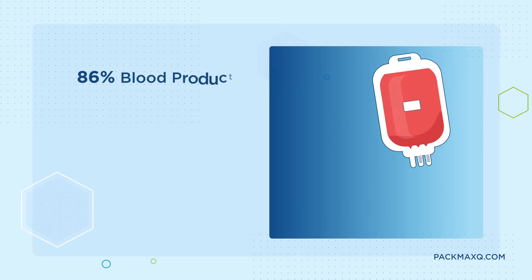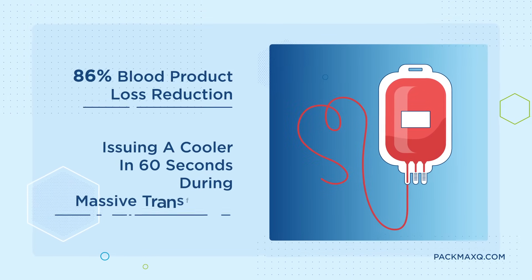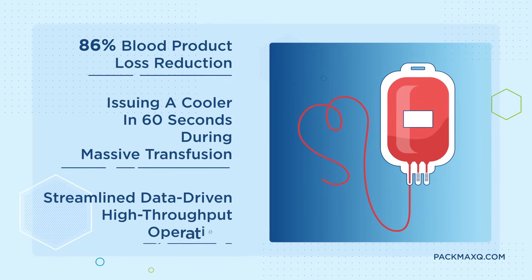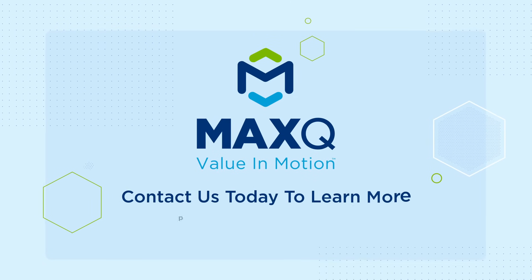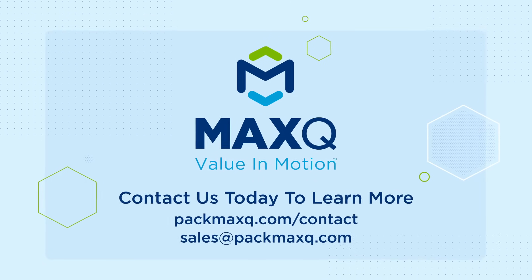86% blood product loss reduction, issuing a cooler in 60 seconds during massive transfusions, streamlined data-driven high-throughput operations — all with Max-Q. Contact us today to learn more.